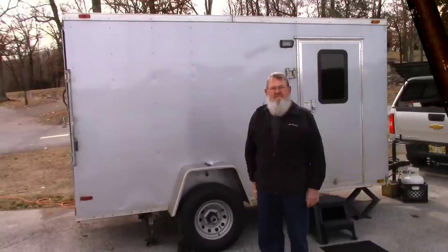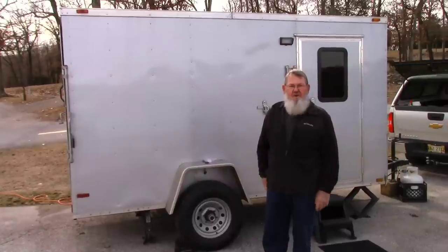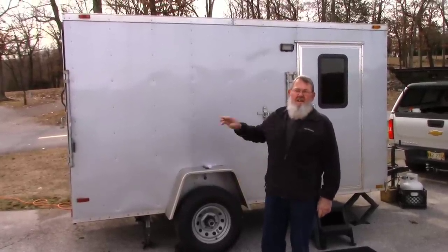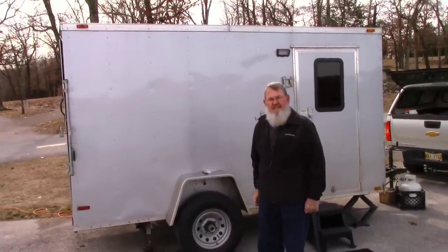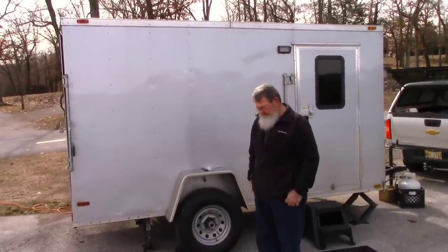So tell us again the size of your trailer. It's a 6x12 cargo and it's a little over 6 feet in height inside — about 74 inches inside. I noticed when I was inside it, without my hat on, I could stand straight up and down, so that's perfect.